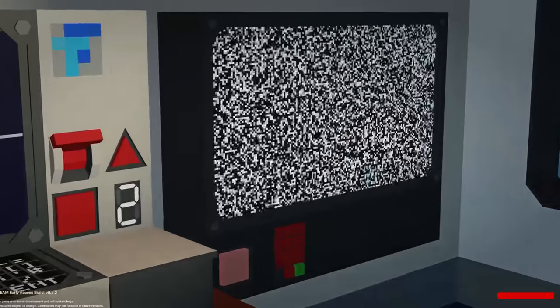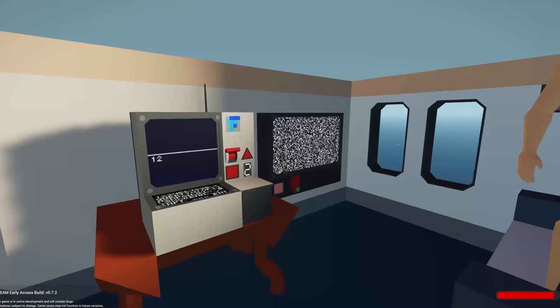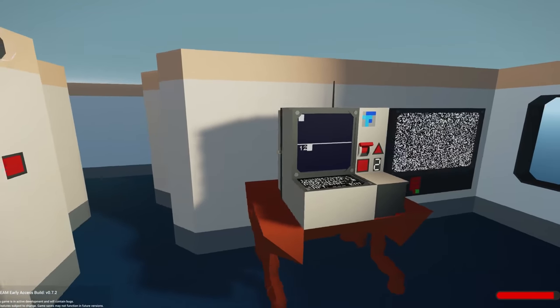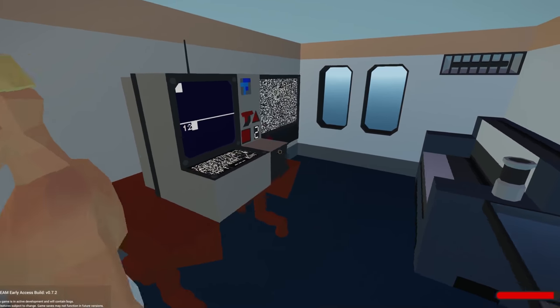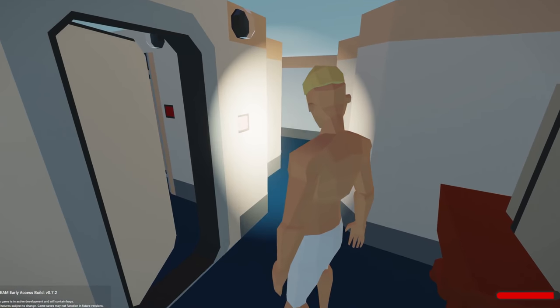Oh, we got TV in here too! Yeah, it's great. I've always liked the static channel — it's my favorite. All of them static. So what's in that room? Go find another computer, Frantic.